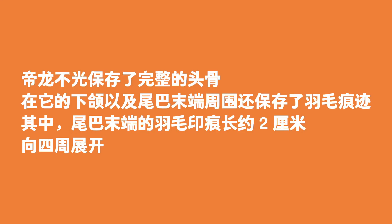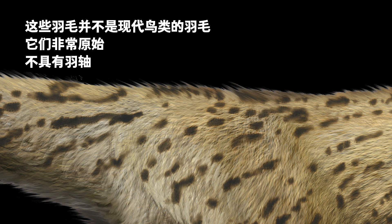Apart from a complete skull, the fossil also preserved feather impressions around his jaw and tips of the tail. The impressions of the tail end were about 2 cm long and spread out in all directions. These primitive feathers were unlike those of modern birds and had no shafts.